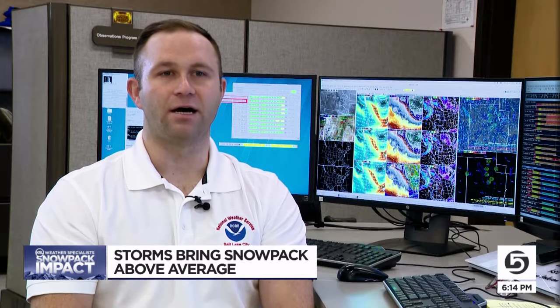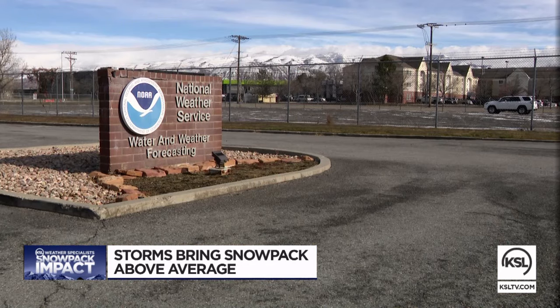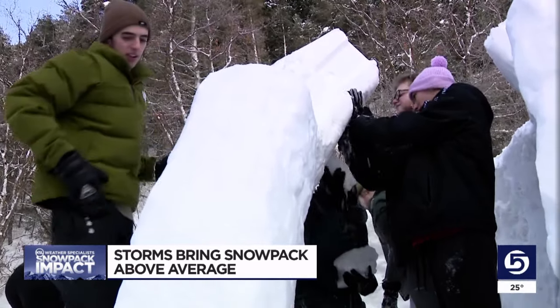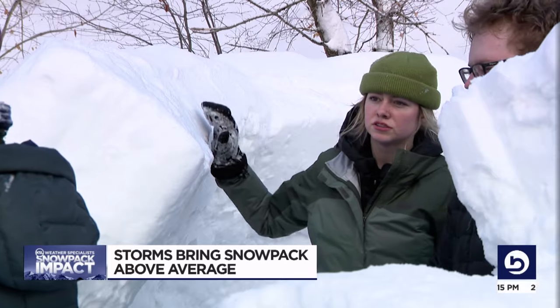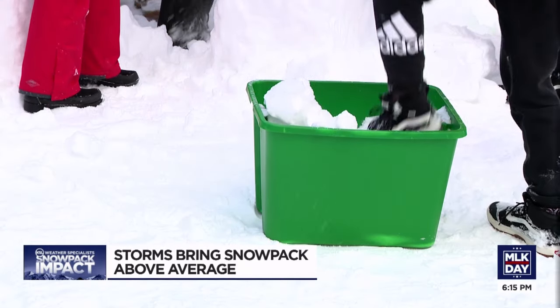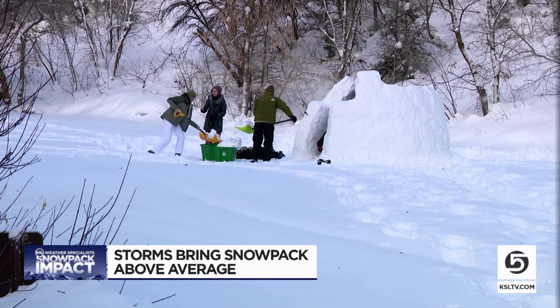It's pretty significant. Meteorologist Hayden Mahan is on the hydrology team with the National Weather Service in Salt Lake. It was getting to the point where it was starting to look bleak — we needed this type of storm in order to catch us back up. We do still have a long way to go in the season, but nothing wrong with enjoying it while we can. It's looking good so far.